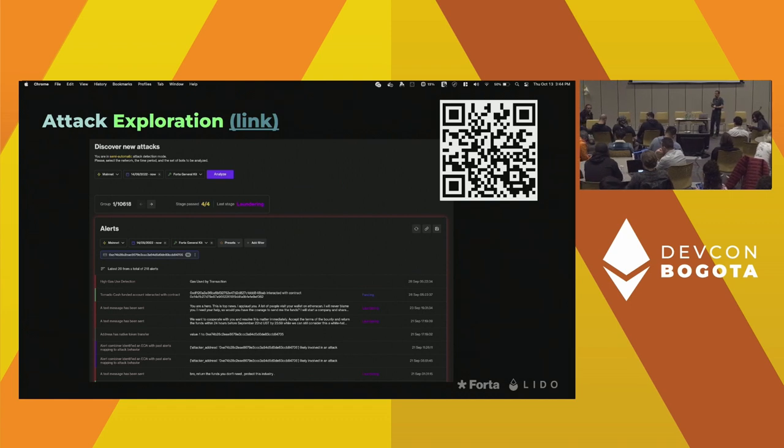Is there some way, in case a bot fires, to also make a transaction and update a smart contract? The Forta network does not natively provide that. But as you subscribe to a bot, there is a variety of mechanisms you can hook up. A webhook is one of them. The OpenZeppelin Defender product integrates with Forta, so the logic you're describing — alert was raised, take some action on-chain — is supported by OpenZeppelin Defender.